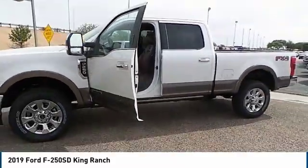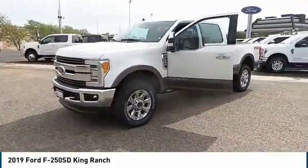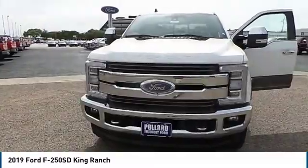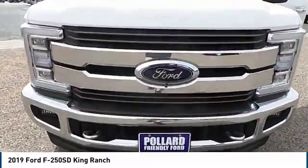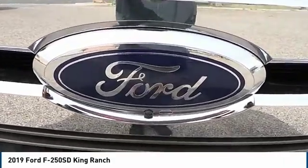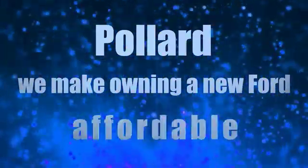We'll see you next time. Pollard, we make owning a new Ford affordable.